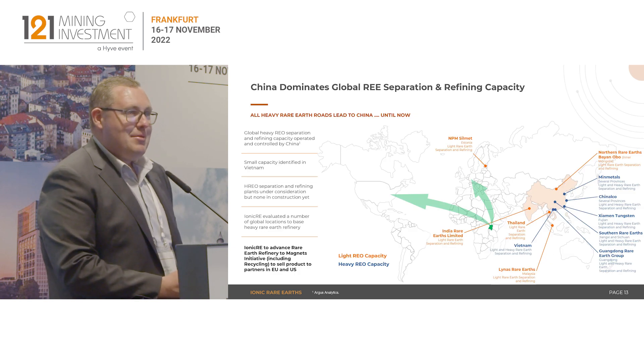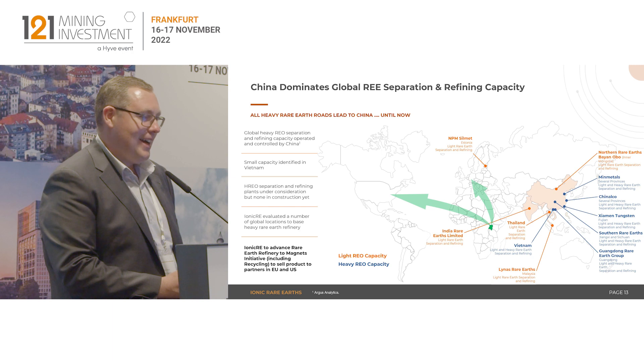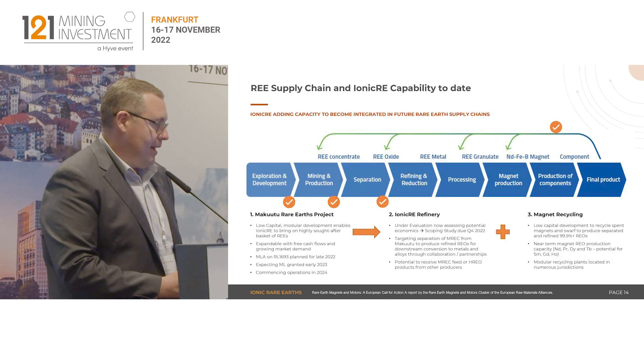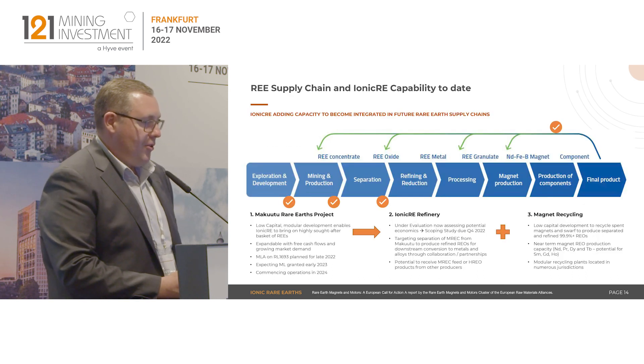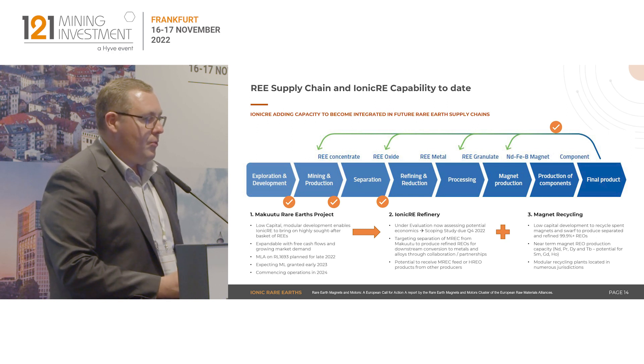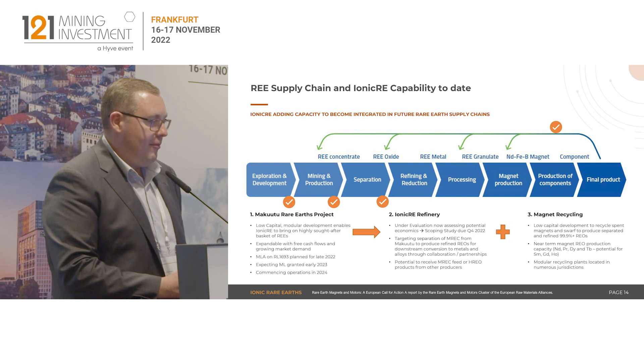That's the landscape of refining capability today — dominated by China. The blue dots reflect heavy rare earth refining capacity globally, and the orange is the light rare earth capacity. The supply chain — the ability to take a mineral concentrate and convert it into a value-added component — we're effectively doing the front end up to refined rare earth oxides, and we'll be engaging with metal makers on further value addition steps.